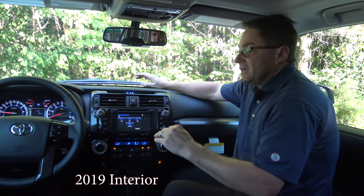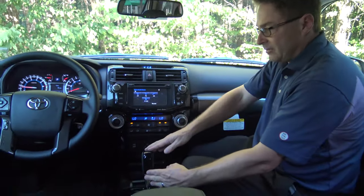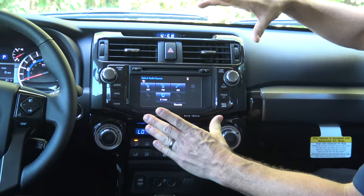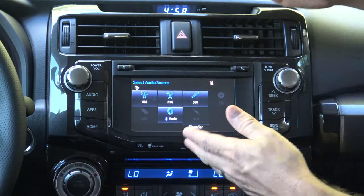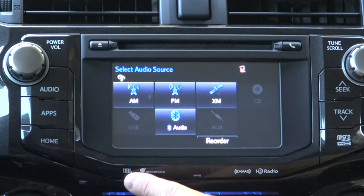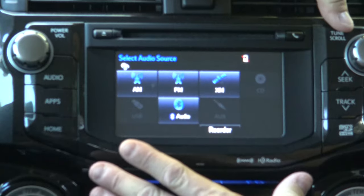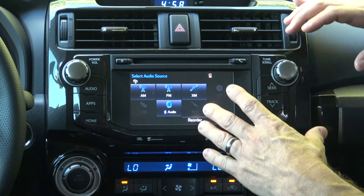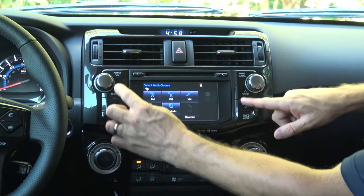Interior styling has black chrome accents because it's the Nightshade edition — you'll see that on the shift knob, some of the side panels, and other accents. But what I really want to focus in on is the multimedia touchscreen here. This is a 6.1-inch touchscreen. It has satellite radio, HD radio, Gracenote, and 15 JBL speakers. But it would be nice to have a bigger screen, because after all we have a very wide, expansive interior.